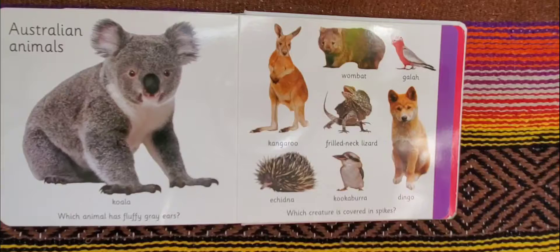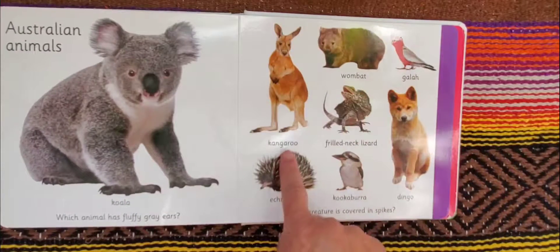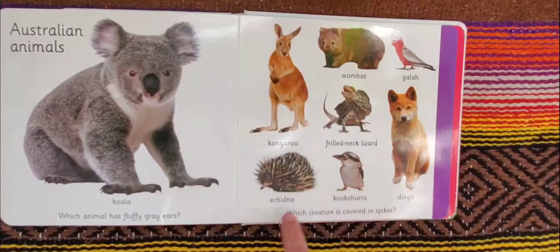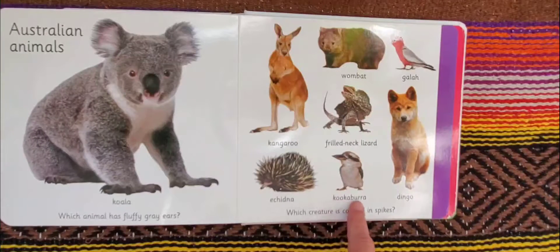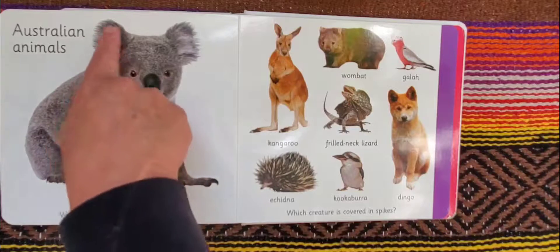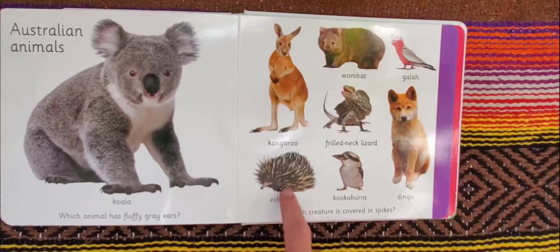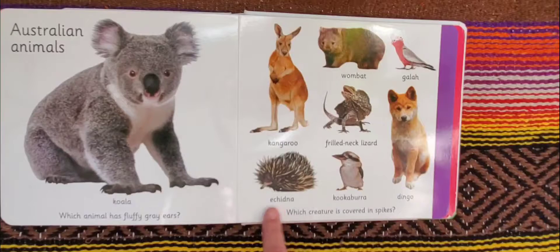Australian animals: a koala, wombat, galah, kangaroo, frilled neck lizard, echidna, kookaburra, and a dingo. Which animal has fluffy gray ears? A koala has fluffy gray ears. And the creature that's covered in spikes is an echidna, though I'm unsure if that's the proper pronunciation. But he's definitely covered in spikes.